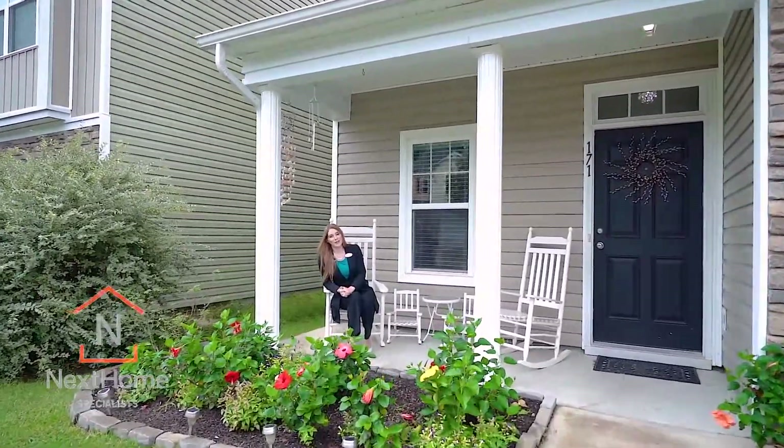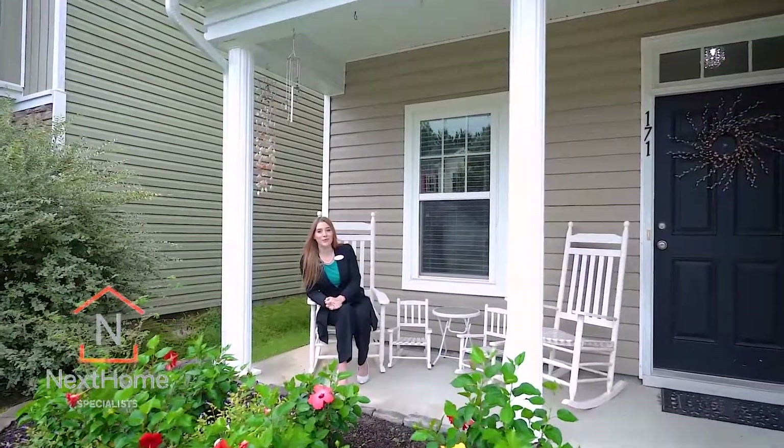Hi, I'm Rachel Cooper with Next Home Specialist, and welcome home to 171 Stanley Court.